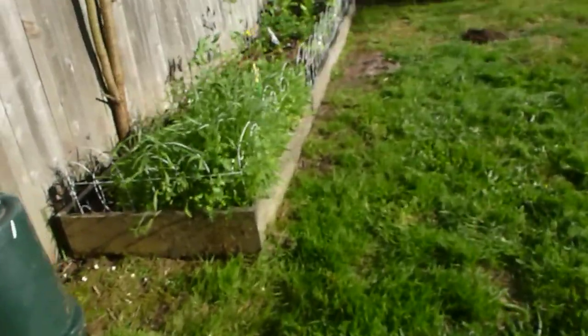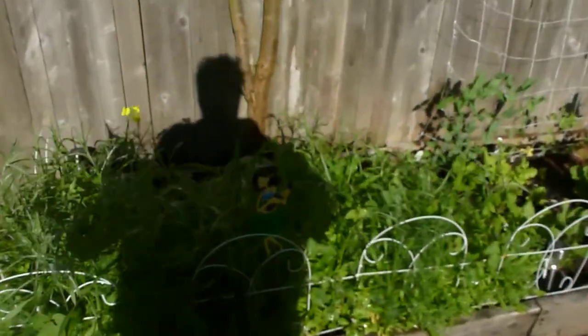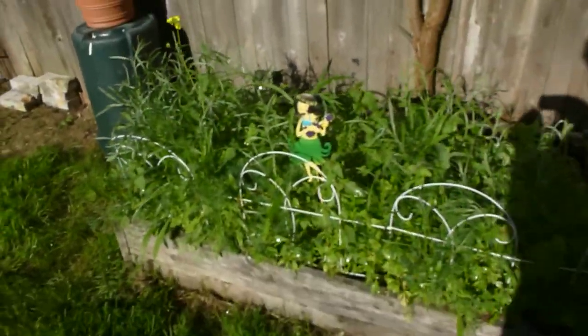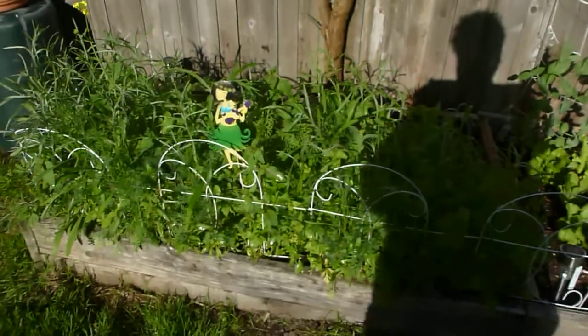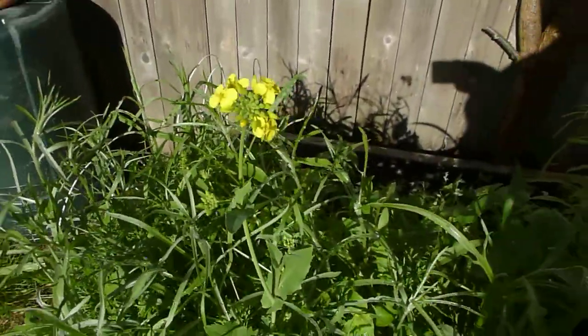Here's a garden update. It's been, I believe, nine weeks now since I planted everything. This is the mix of wildflowers. As you can see, it's gone kind of insane, and I do finally have one blossom, and hopefully we'll have a bunch more soon.